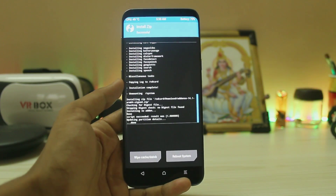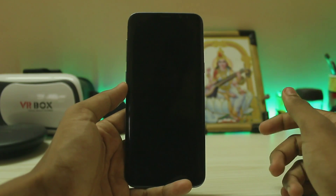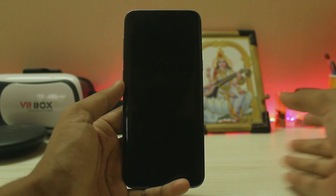Add more zips, and if you want root you can download the add-on zip — link in the description. Swipe to flash. All three zips will flash in a row in just under a minute. Once all three are installed, tap 'Reboot System' — do not install — and you have successfully installed stock Android on the Galaxy A8.